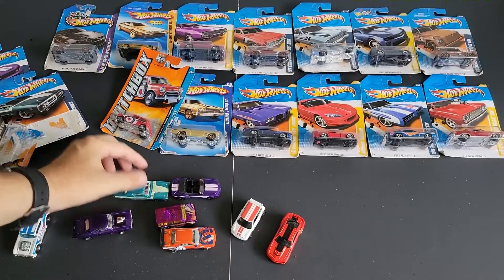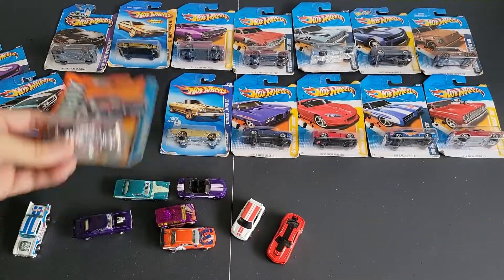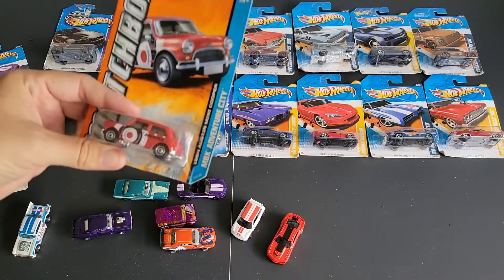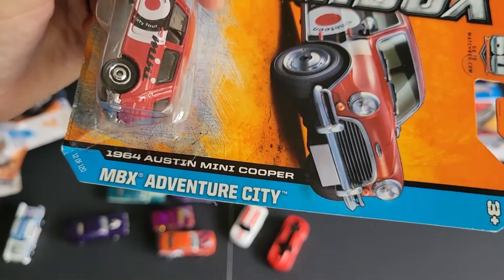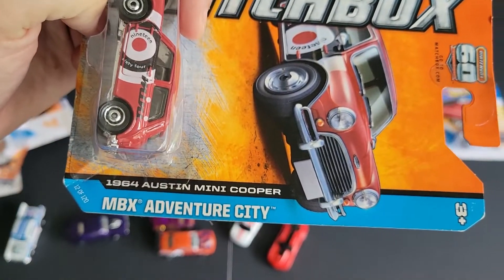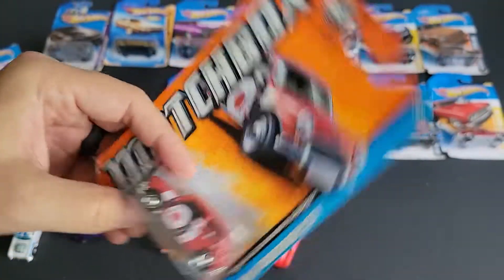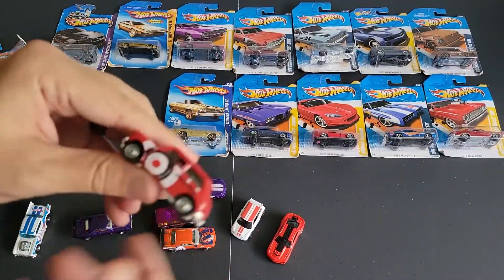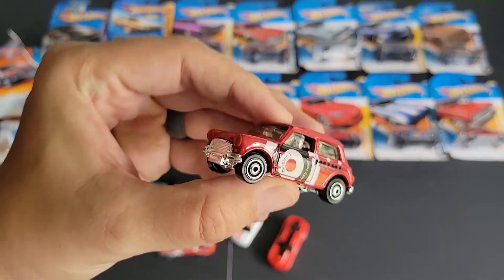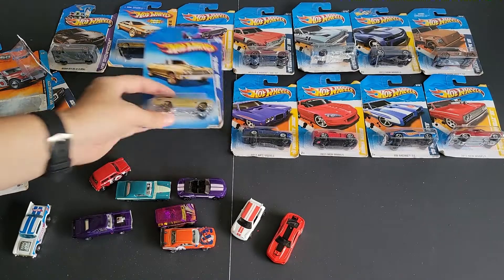This is kind of like my real heyday, because I remembered a lot of those cars while I was in college. I bought them when I was in college from about 2007 to 2011, and that's when I was kind of out on my own buying my own stuff. Then we have a 1964 Austin Mini Cooper, and this is a Matchbox. I obviously bought my own cars even in high school because I had a job, but it's kind of fun to go Hot Wheels hunting on my own.